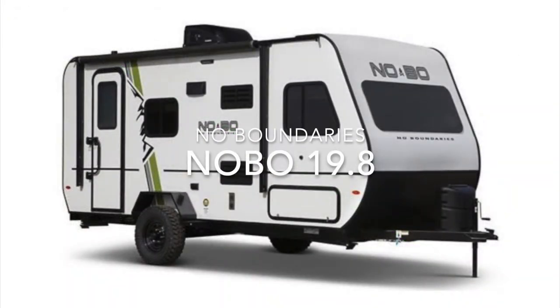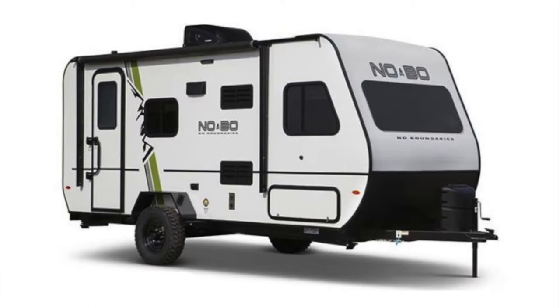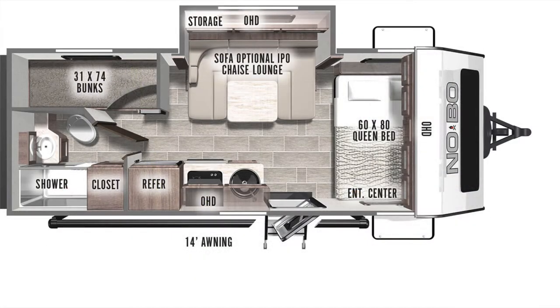There is also another model in this class of No Boundaries, the 19.8 with bunk beds. While we were not able to see this one, it is worth mentioning. It has a slide-out but is shorter and lighter, so if you're looking for a true less-than-5,000-pound total weight trailer, this one might be a better bet. The 19.8 is 22 feet 8 inches long with a dry weight of 3,798 pounds and a maximum weight of 4,795 pounds. The main difference between this and the 19.3 is that with the slide-out there's a different shaped dinette with wraparound seating and a folding table. The bunks are smaller and the queen bed sleeps side to side versus the pull-down murphy bed. Otherwise the features are similar between the two.